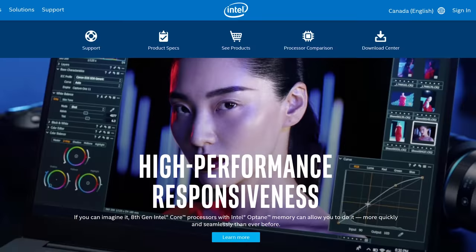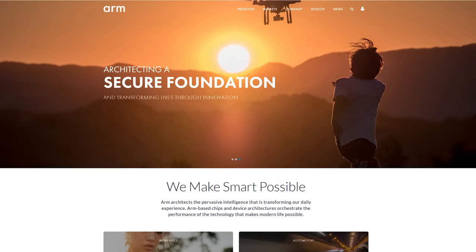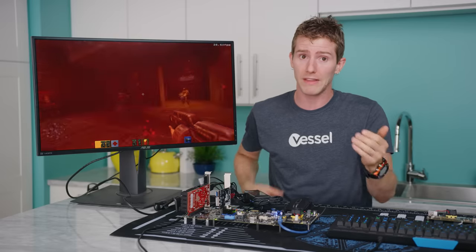Could you license intellectual property from Intel or ARM? Maybe, but that kind of thing is gonna cost you an arm and a leg. So what other options are out there?